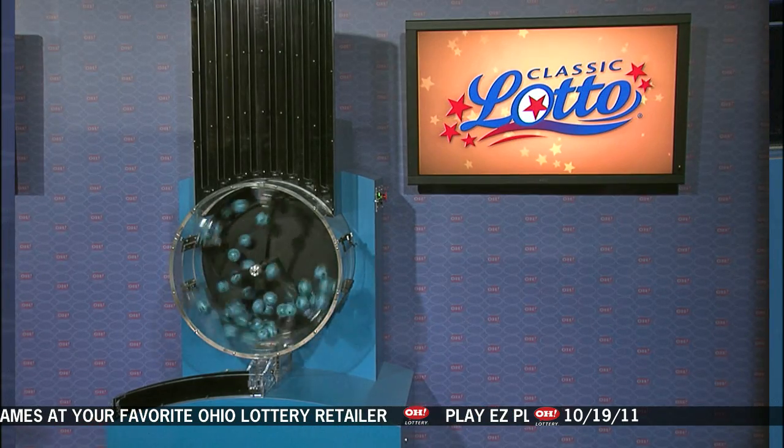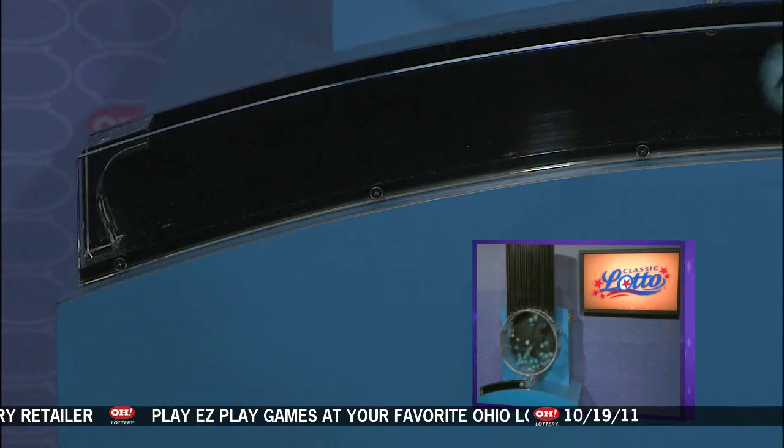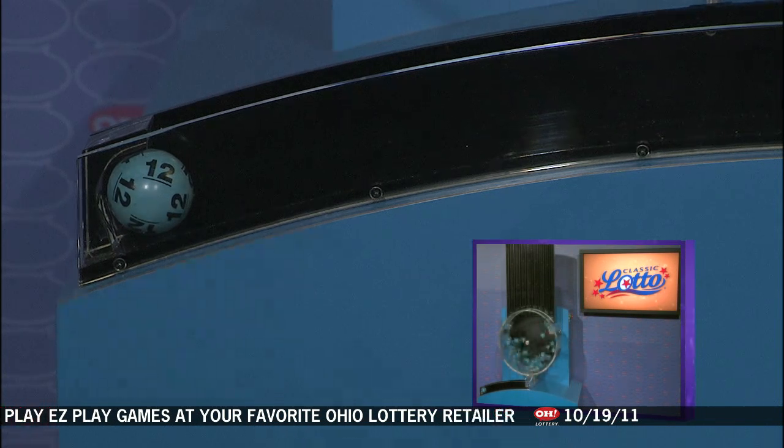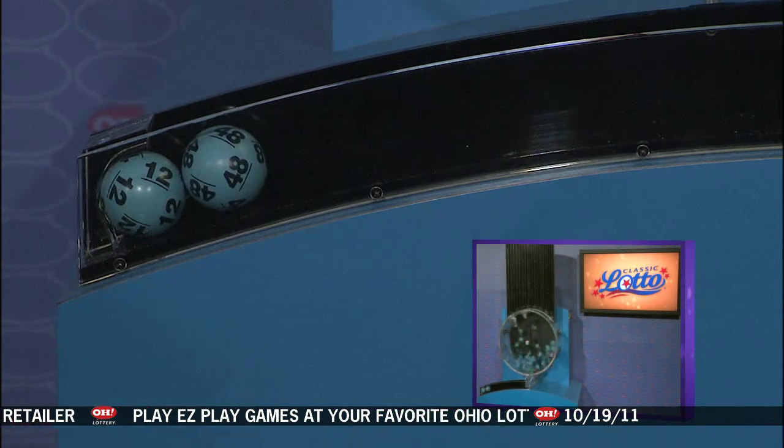Welcome to OhioLottery.com for tonight's Classic Lotto drawing for Wednesday, October 19th. Tonight's annuitized Classic Lotto jackpot is $49,800,000. If you match 3, 4, 5 or all 6 numbers, you win.